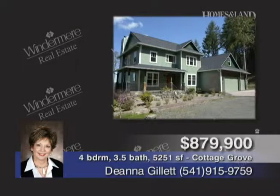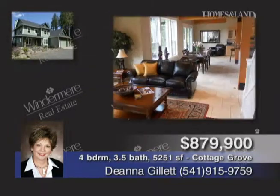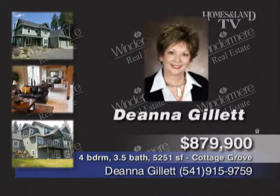The Lodge on Conifer offers room for everyone in more than 5,000 square feet with four bedrooms, three-and-a-half baths, gourmet kitchen, decks, and patios on almost nine acres. This exquisite home is a must-see. Call Deanna Gillette.